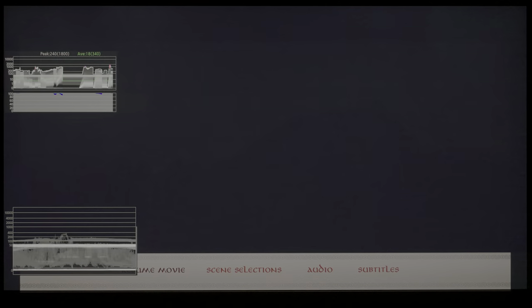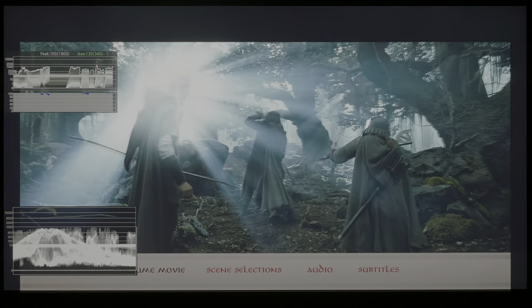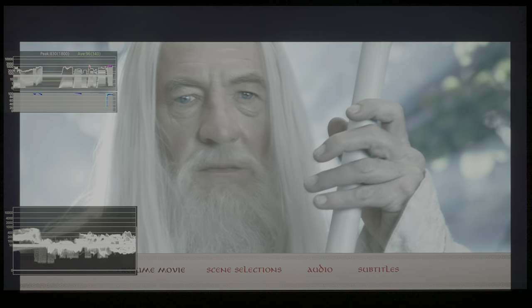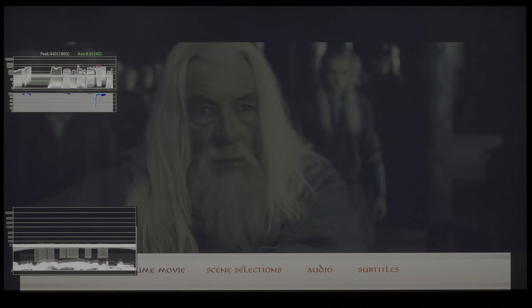The 4K Blu-ray of The Two Towers has a fantastic use of HDR, occasionally even exceeding 2000 nits, but certain segments of the movie suffer from very obvious digital noise reduction.